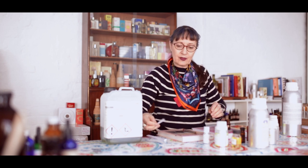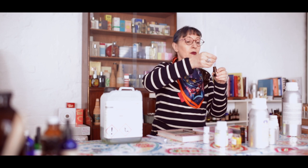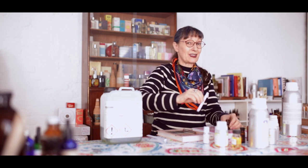Can I ask a really stupid question? What's the difference between a base and an accord? Well, it's a very good question actually. And since my favourite book doesn't even quite explain it: a base is an accord. But it's a very, very good one, which is designed to smell specifically like a thing.